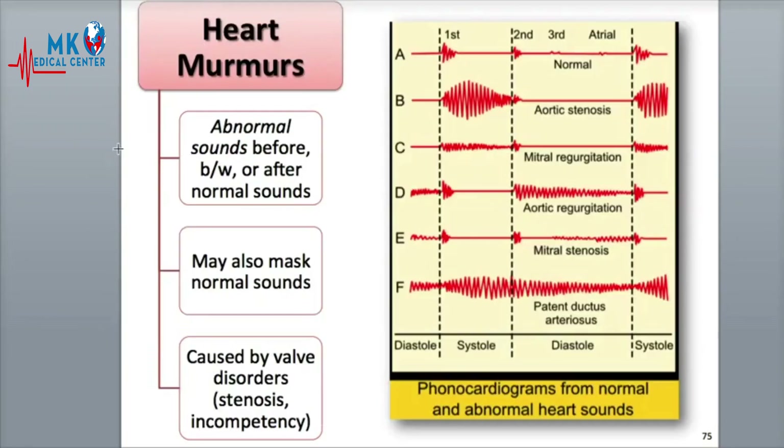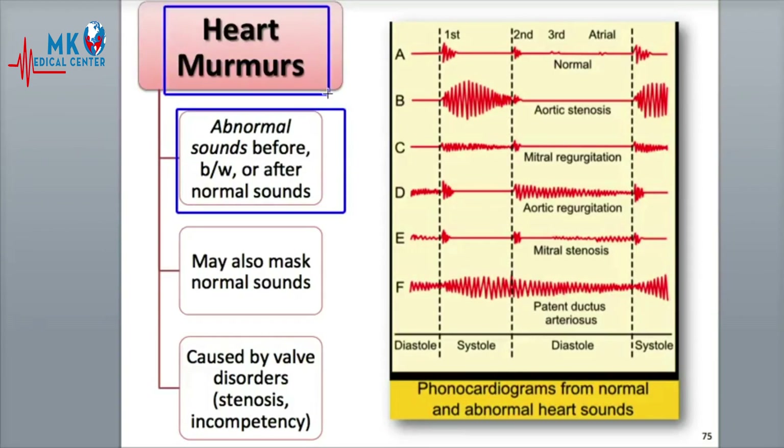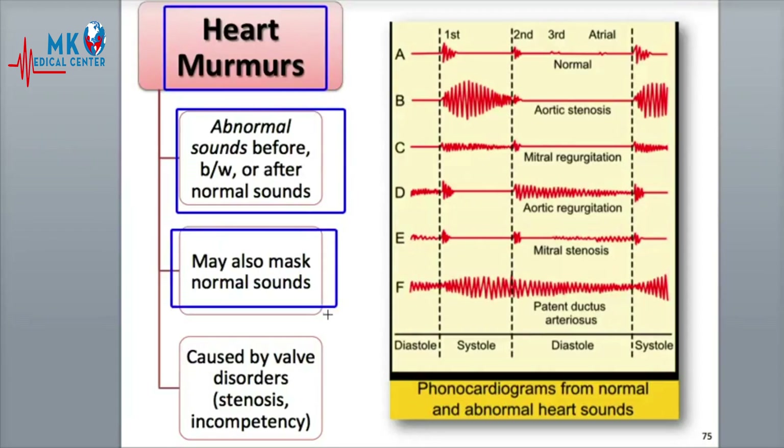Listening to the heart sounds can have important diagnostic value. Any abnormal sounds made before, between, or after the normal heart sounds is called a heart murmur. They may also be loud enough to cover or mask the normal sounds. Murmurs may be any kind of noise, like a gurgling, a rushing, or a clicking sound, and in adults often indicate a valve disorder, such as a stenosis, when a valve doesn't completely open all the way, or an incompetency, when a valve doesn't fully close all the way.